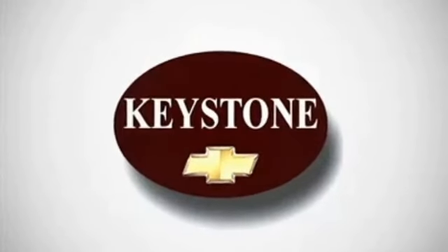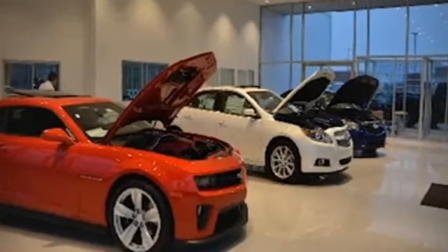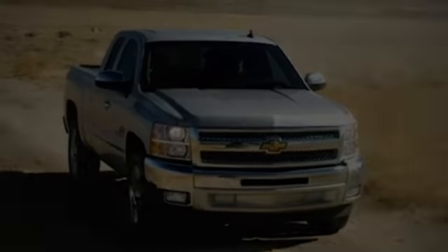Welcome to locally owned Keystone Chevrolet. We have the largest selection and the best prices. Come see for yourself — here's the vehicle for you.